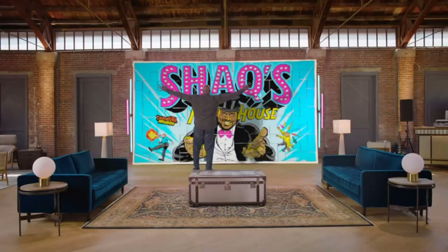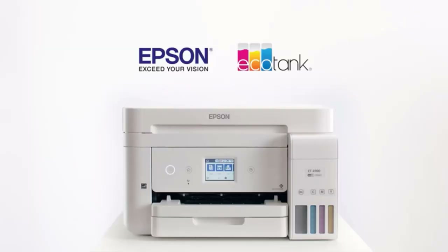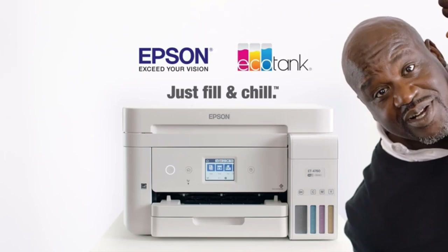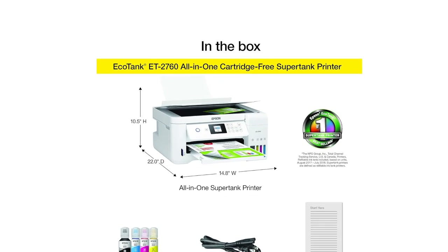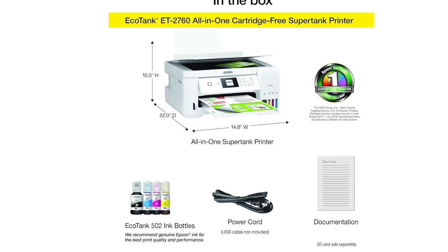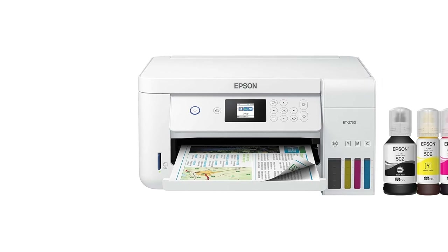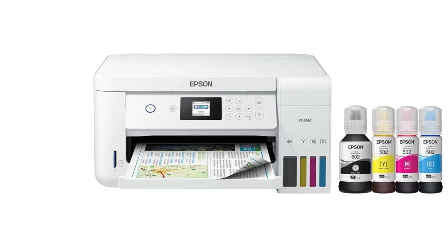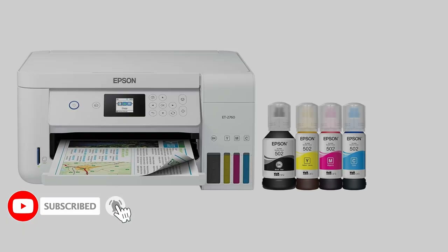The Epson EcoTank ET2760 Wireless Printer is a high-speed color printer with many printing functionalities. It supports a wide variety of paper sizes right out of the gate without needing any modifications, starting from 3.5 inches to 6 inches. Its innovative cartridge-free refill tanks are a much more economical solution for replacement ink. It also has auto-duplexing functionality for printing both sides, however it gets pretty loud during operation.